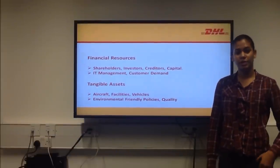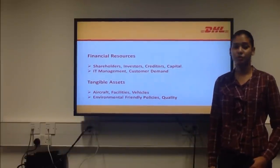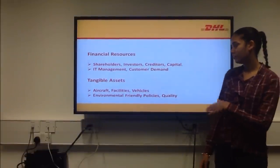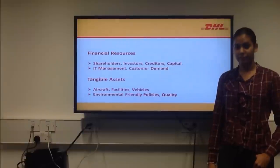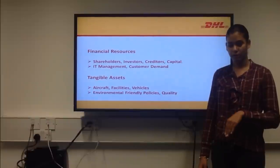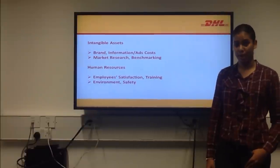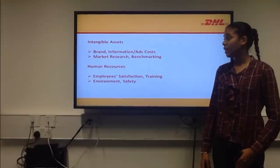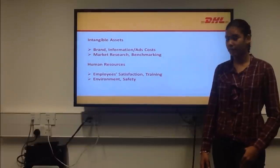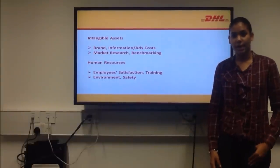For tangible assets, DHL controls over 250 aircraft, more than 4,000 facilities, and more than 32,000 pay groups. This shows the complexity of the distribution system of DHL. The company tries to apply environmentally friendly policies by making sure that only modern, safe, environmentally friendly aircraft are being used. Also, there is a carbon measurement policy to control fuel expenditure. In intangible assets, the most important component is the brand. As DHL is already a well-known brand, it allows the company to reduce its costs with information and advertisement. The company had to invest highly in market research and benchmarking to compare its prices and methods and improve its performance.